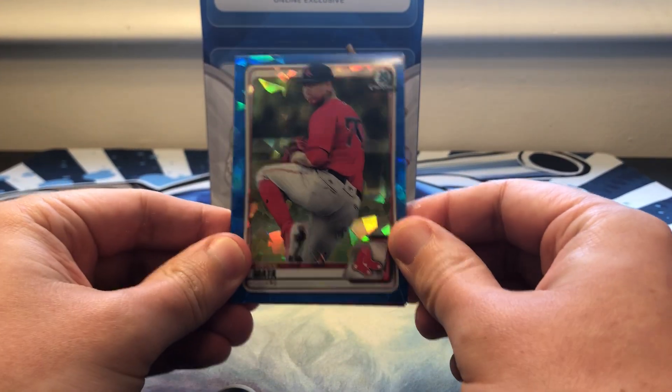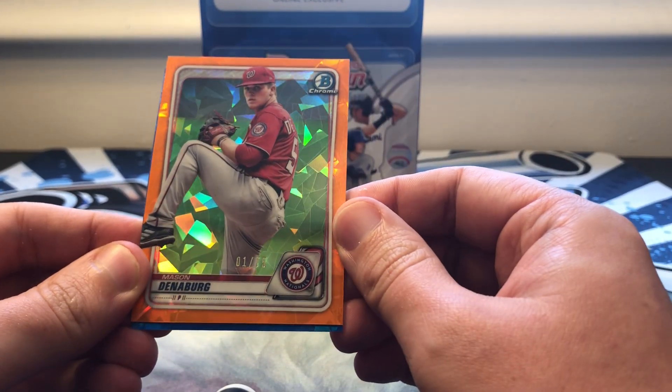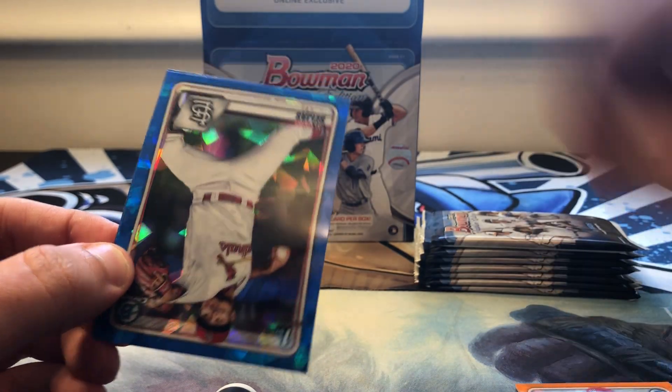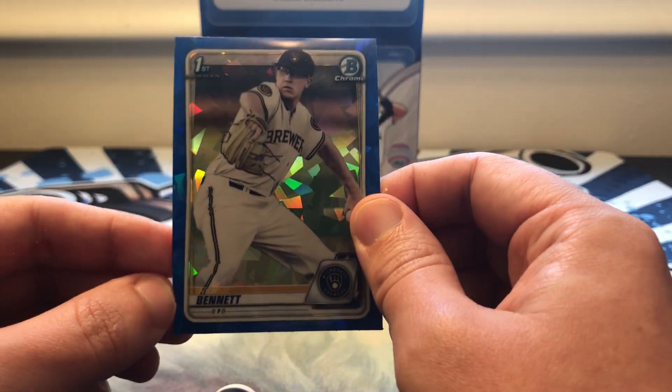Alright, Brian Mata, and we do have a color — it's not a first Bowman, it's a pitcher, Mason Denneberg for the Nationals. Then we've got an Alonzo Vera, he has a first Bowman, and a first Bowman of Nick Bennett.